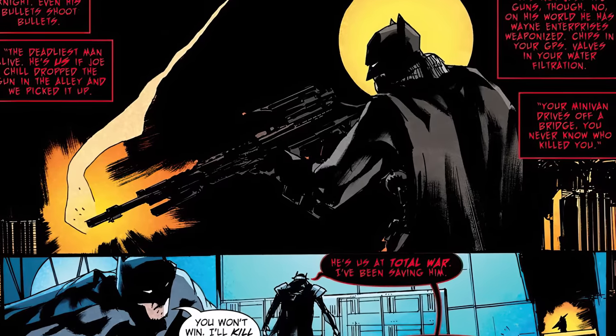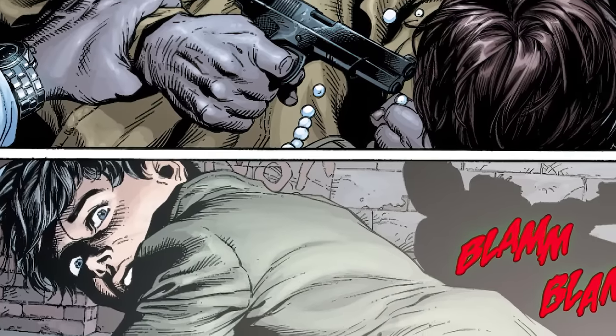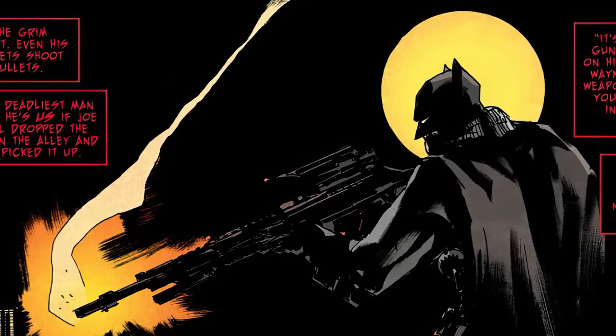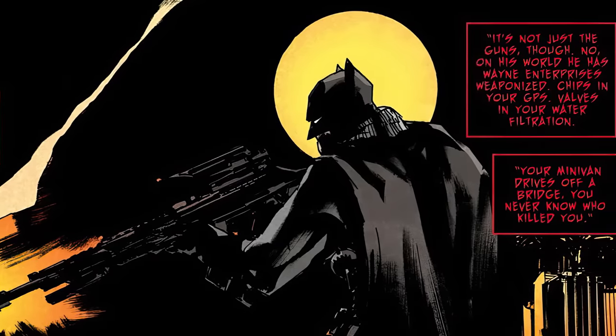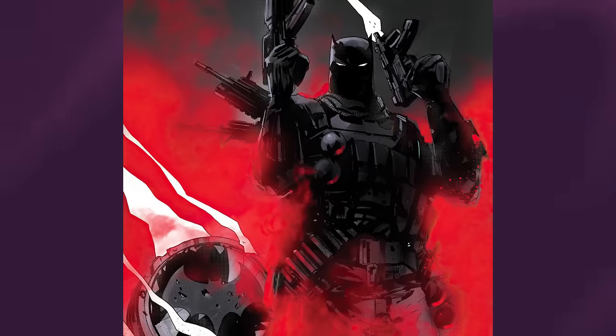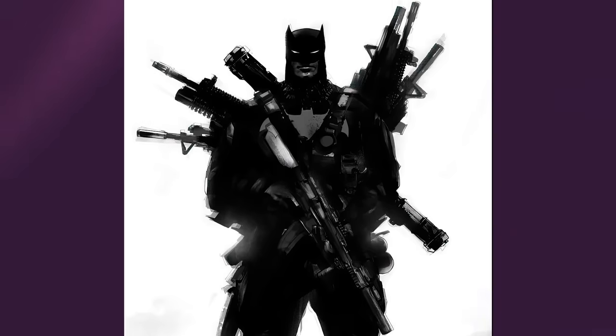Here's where we get the origin and backstory of who the Grim Knight is. As the Batman Who Laughs explains: 'The Grim Knight is the deadliest man alive. He's us if Joe Chill dropped the gun in the alley and we picked it up.' So with this version of Bruce, when Joe Chill dropped the gun after killing Bruce's parents, Bruce got his revenge immediately by picking up the gun and killing Joe Chill — a really cool twist on Batman's origin. This is one of the coolest takes on Batman I've seen. Like it says in the issue, it's Batman at total war — like a Navy SEAL military elite Batman with everything hacked and weaponized at his disposal. It quite frankly could be the most dangerous version of Batman we've ever been introduced to.